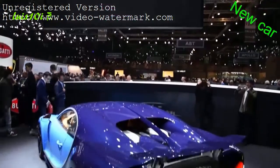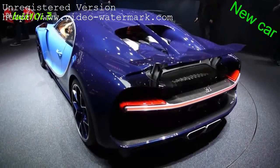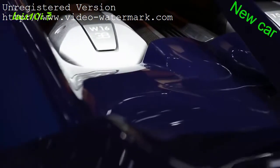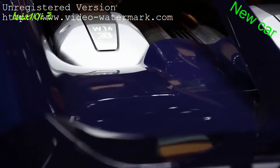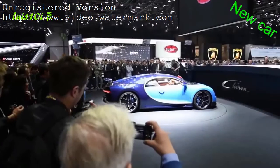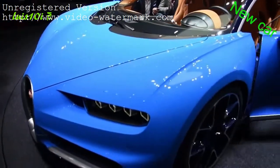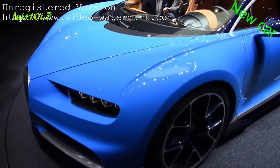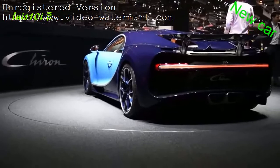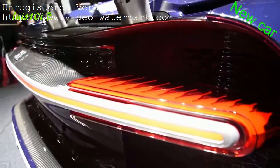The Bugatti Chiron uses an 8-liter quad-turbocharged W16 engine, with power boosted to an incredible 1,500 horsepower and 1,180 pound-feet of torque. That makes this car the most powerful production car ever, with an output about 300 horsepower over the Veyron. This new French supercar can jump from a standstill to 60 miles an hour in under 2.5 seconds.